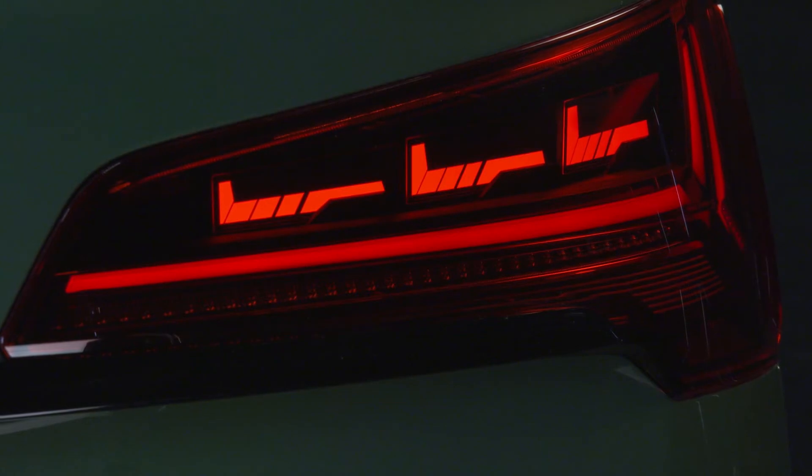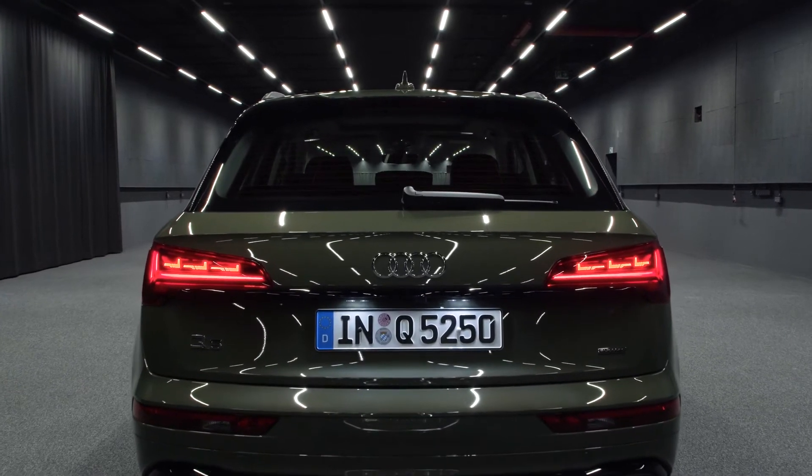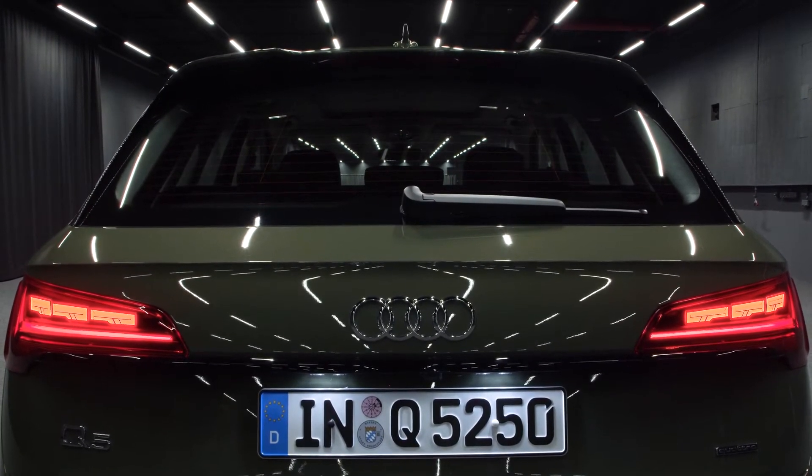The taillights are also equipped with proximity sensors. For example, if a car gets closer to you from behind within two meters or less, all the OLED segments light up at full brightness to warn the driver of that car that they are getting too close to you.